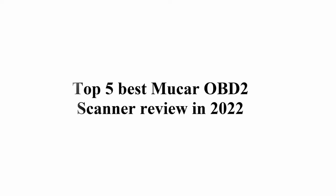Welcome to GREAT CHOICE. Top 5 Best MUACAR OBD2 Scanner Review in 2022.